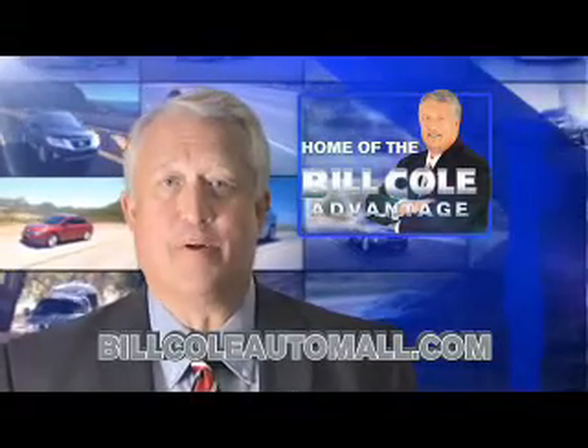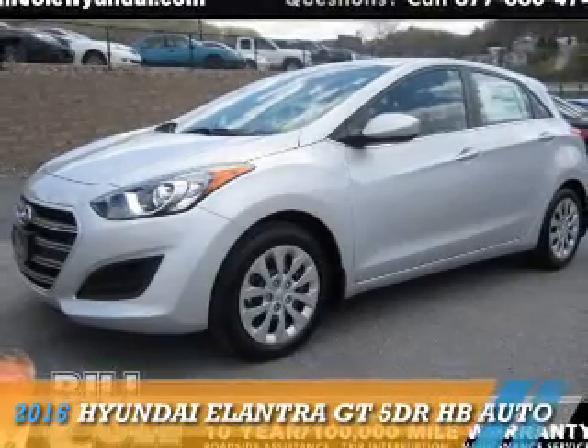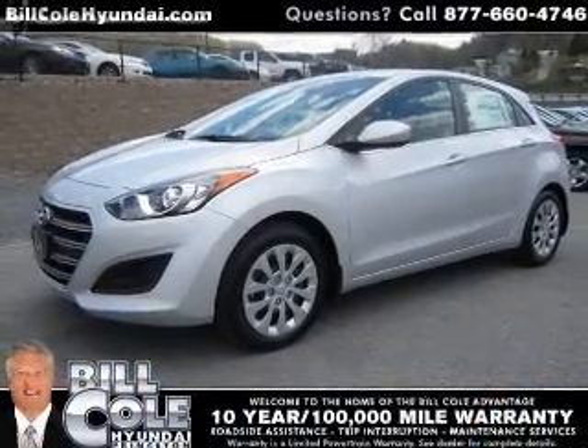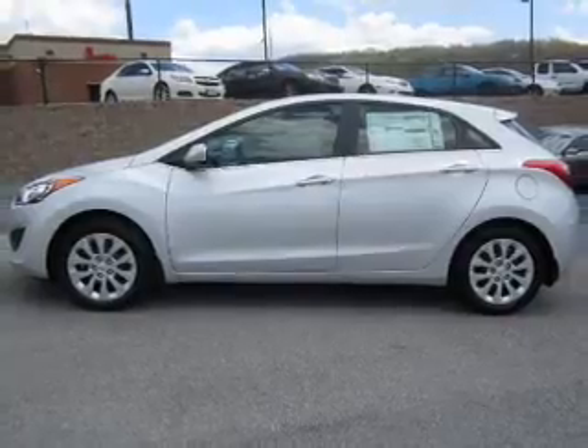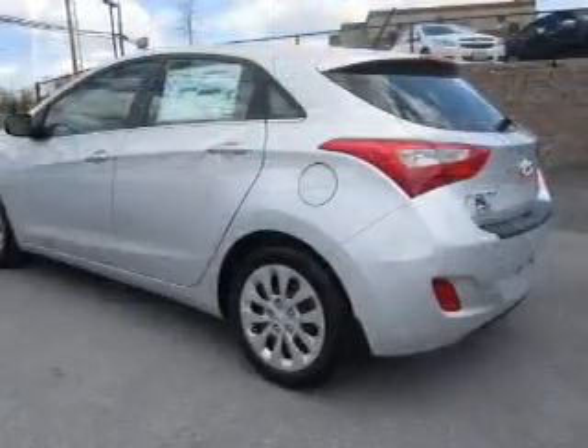Check out this vehicle from the Bill Cole Auto Mall. Presenting the 2016 Hyundai Elantra GT. It's powered by front-wheel drive, a two-liter four-cylinder engine, and a six-speed automatic transmission.